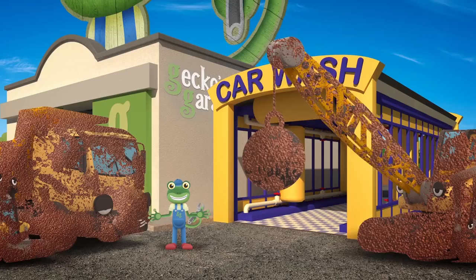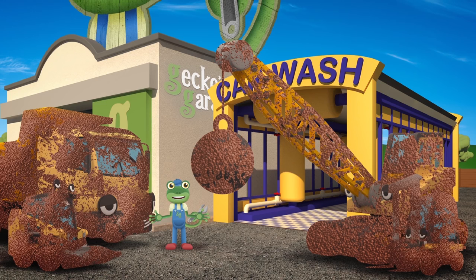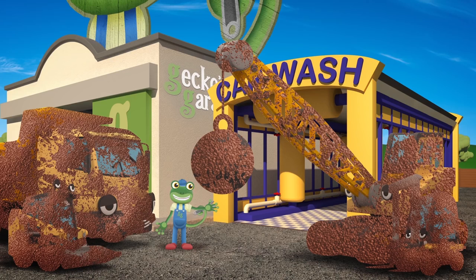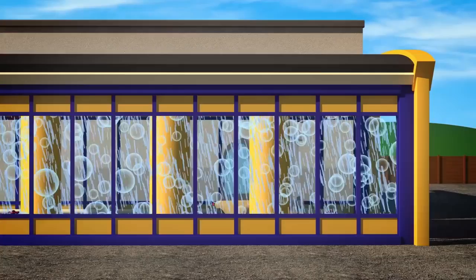Let's start cleaning you all up so that we can see who is who. One at a time into the car wash, smallest construction vehicle first. Our first here comes the smallest, but she more than pulls her weight. It's Florence the Fabulous Forklift — she helps lift pallets and crates.